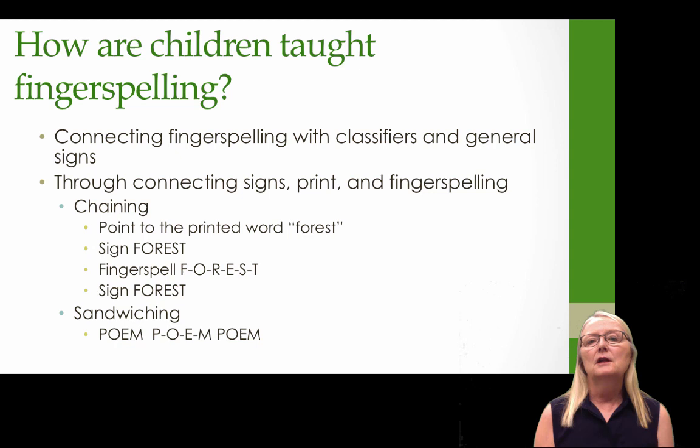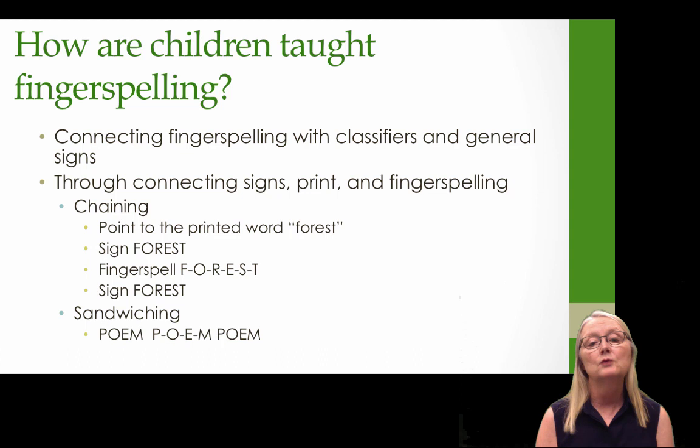Another way children are taught fingerspelling is by connecting it with classifiers and general signs. Research shows that particularly deaf teachers and many hearing teachers connect signs, print, and fingerspelling. One technique commonly called chaining is where the teacher points to the printed word forest, then signs forest, then fingerspells forest, then signs forest again — creating a chain between print, the sign, and the fingerspelling. Another common technique, even with very young children, is called sandwiching: sign poem, fingerspell poem, sign poem. That is probably a very effective technique for helping children connect an ASL sign with an English representation using fingerspelling.